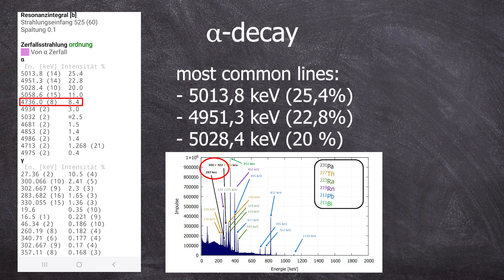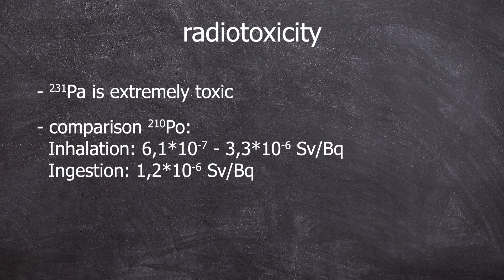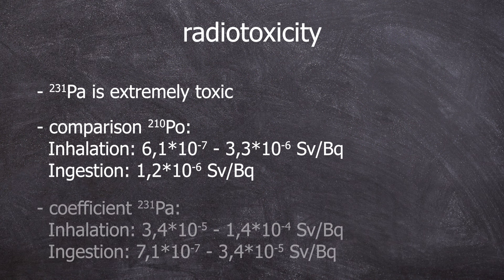This is quite a complex topic. One last piece of information: protactinium-231 is extremely radiotoxic. The whole-body dose coefficient for polonium-210 ranges between 6.1×10⁻⁷ and 3.3×10⁻⁶ sieverts per becquerel for inhalation, and 1.2×10⁻⁶ sieverts per becquerel for ingestion. One sievert of radiation dose is in the order of magnitude that brings severe health consequences; 10 sieverts is nearly certain death. For protactinium-231, the coefficient is 3.4×10⁻⁵ to 1.4×10⁻⁴ sieverts per becquerel for inhalation, and 7.1×10⁻⁷ sieverts per becquerel for ingestion — so it's 10 to 100 times more radiotoxic than polonium.